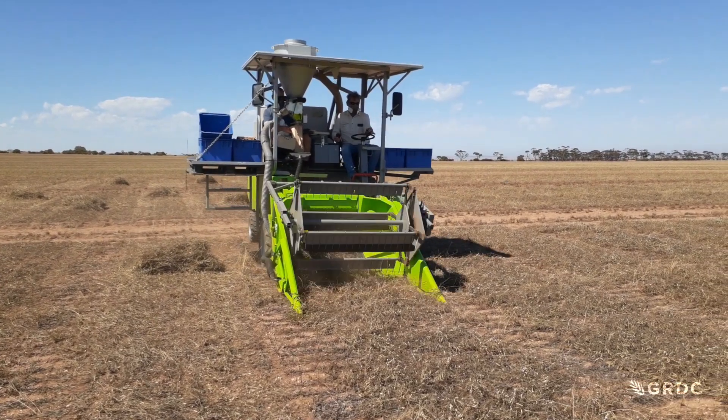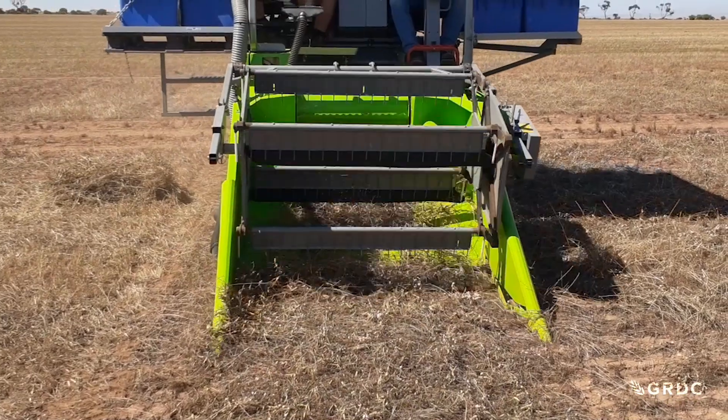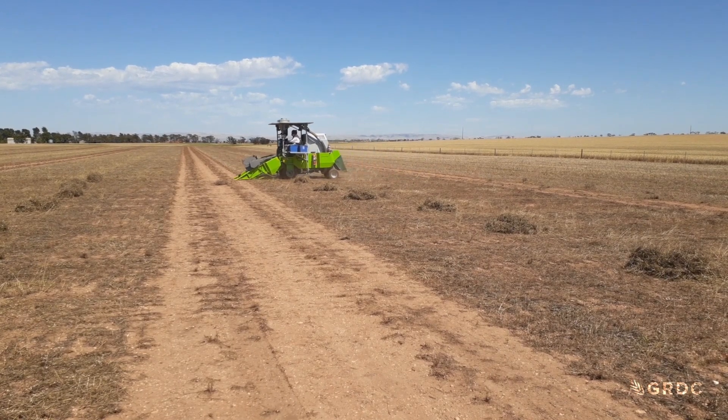At a research plot in South Australia's mid-north, they're harvesting vetch after it's gone to seed. But there are so many seasonal uses for this legume crop, it doesn't always get to the seeding stage.